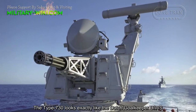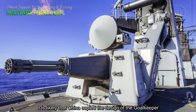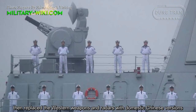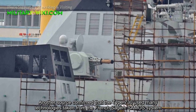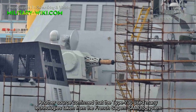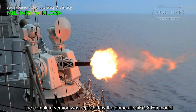The Type 730 looks exactly like the Dutch Goalkeeper close-in weapon system. It is likely that China copied the design of the Goalkeeper, then replaced the Western weapons and radars with domestic Chinese versions. Another source confirmed that the Type 730 used many technologies taken from the French SAGEM SAMOS system, with the complete version replaced by the domestic OFC-3 EO model.